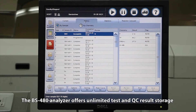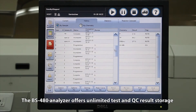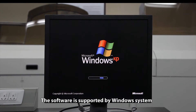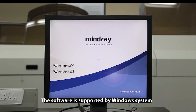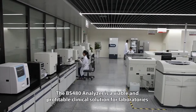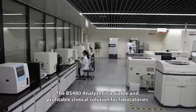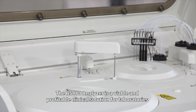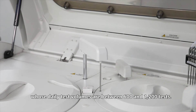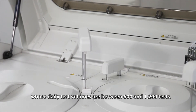The BS480 analyzer offers unlimited test and QC results storage. The software is supported by the Windows system and is capable of supporting touch screen operation. The BS480 analyzer is a viable and profitable clinical solution for laboratories whose daily test volumes are between 600 and 1200 tests.